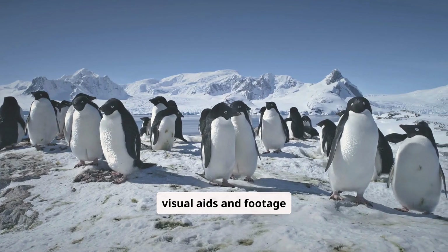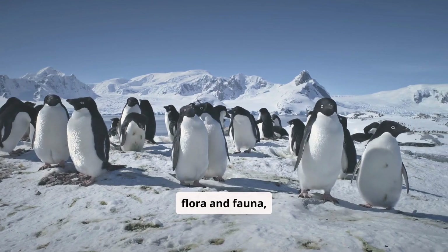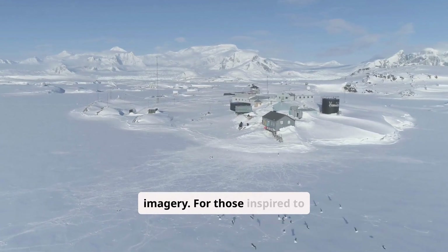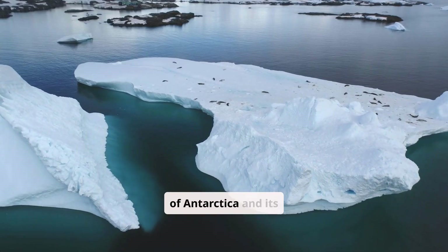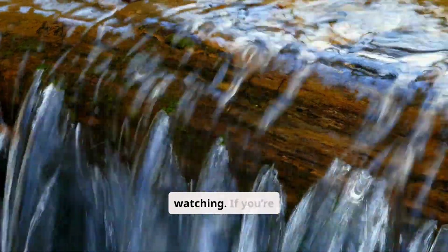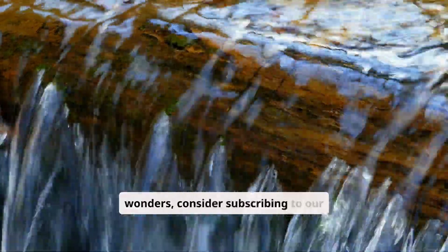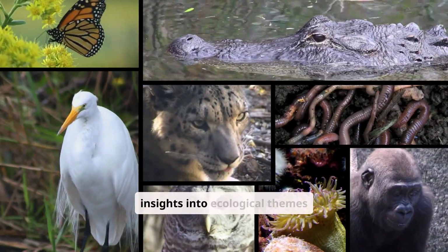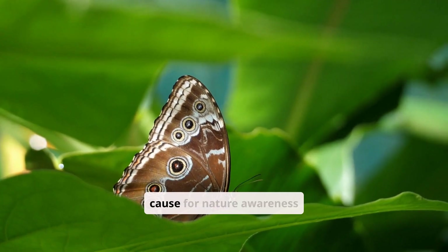This video includes visual aids and footage sourced from stock libraries to illustrate the unique attributes of Antarctica's flora and fauna. For those inspired to delve deeper, a comprehensive list of sources is available, offering further reading on the intricate dynamics of Antarctica and its environmental significance. If you're passionate about the environment and eager to explore more about our planet's natural wonders, consider subscribing to our channel and checking out our related videos for further insights into ecological themes and conservation efforts worldwide.